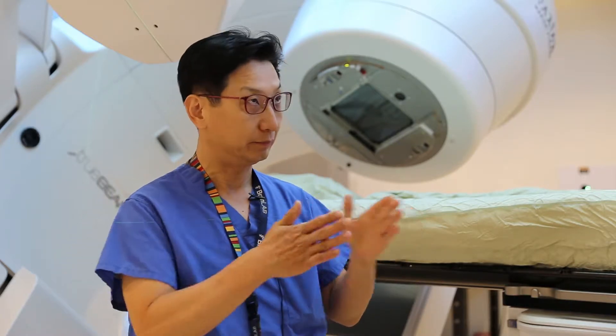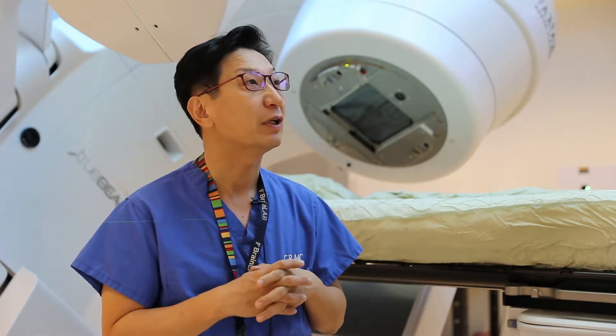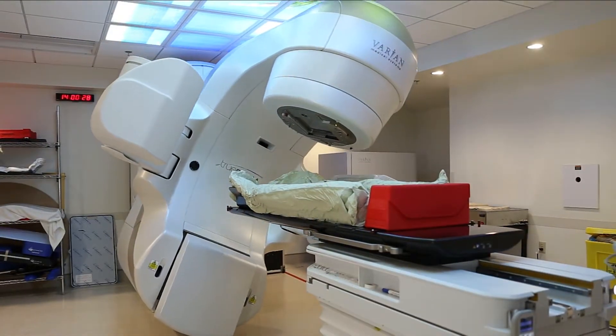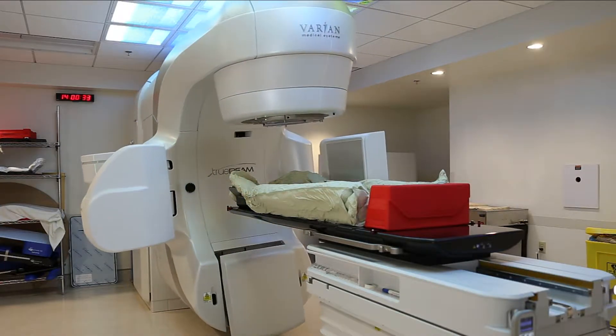The SBRT data is actually much better than conventional radiation treatment data. At the 3 to 5 year time out from the treatment, SBRT can give you 90% or higher tumor control rate, which is great. It works by delivering stronger doses of radiation over a shorter period of time, thus reducing the number of treatments and the cost for both the patient and the hospital.